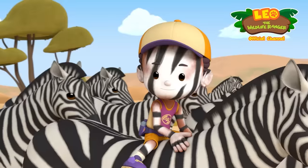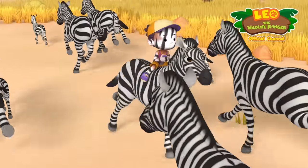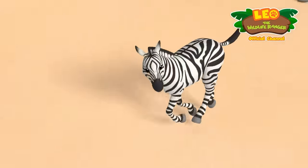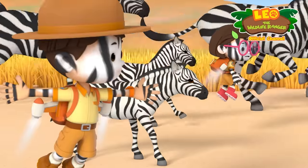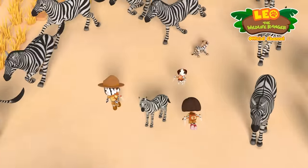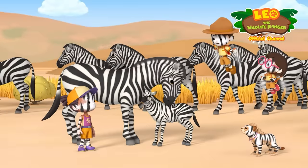Stampede! Oh, no! Jane, we've got trouble! I know! Can you get to the baby? I'm sending you its coordinates — we'll take care of the herd. Got it! Stop it! Calm down! There's nothing to be afraid of! Hang in there, little one! We can't keep this up much longer! We need something to stop these zebras! Way to go, Zoomy! We did it! Told you guys it'd be a snap! Well, kind of!